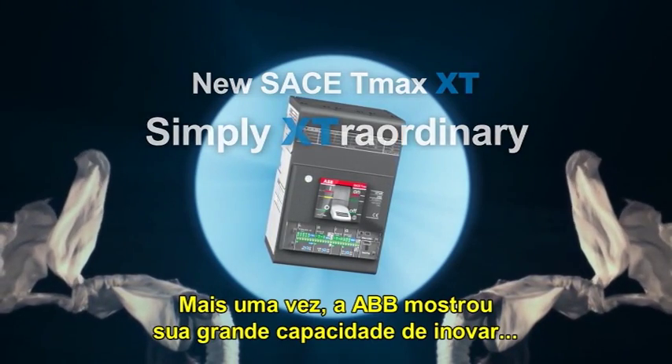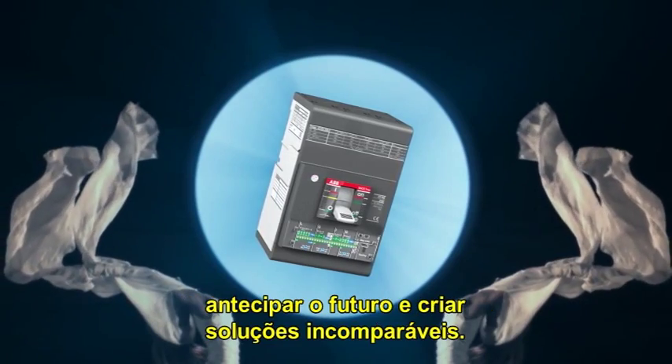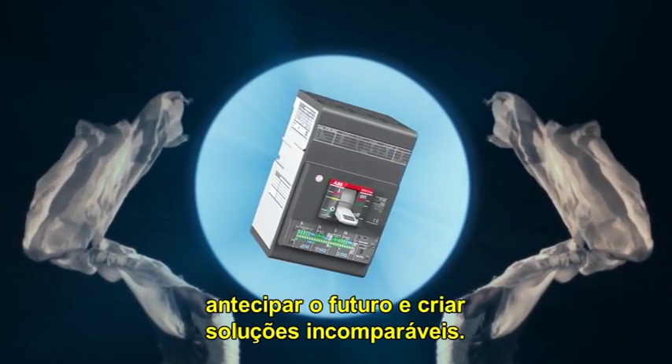Once again, ABB Sace demonstrates its great capability to innovate, anticipate the future, and create incomparable solutions.